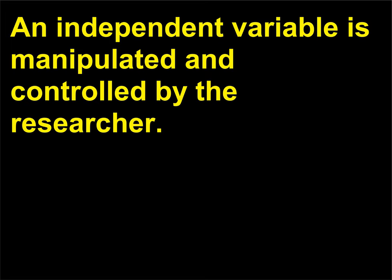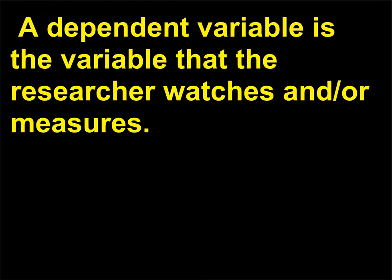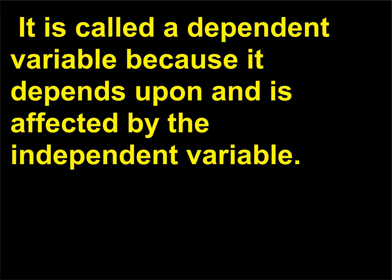How does an independent variable differ from a dependent variable? An independent variable is manipulated and controlled by the researcher. A dependent variable is the variable that the researcher watches and/or measures. It is called a dependent variable because it depends upon and is affected by the independent variable.